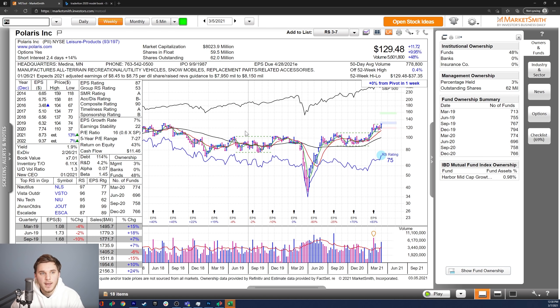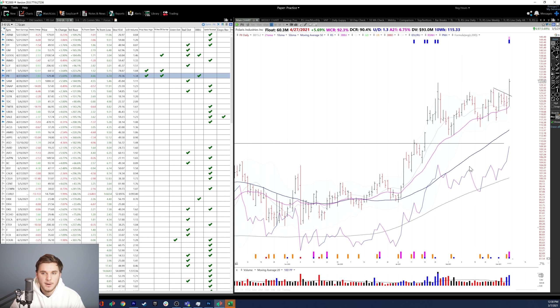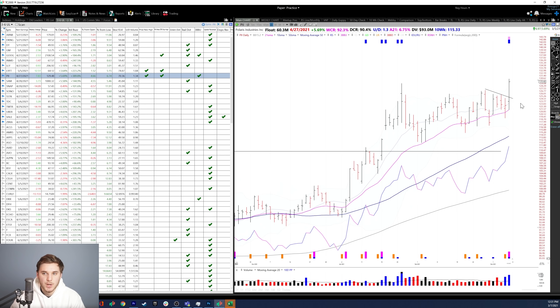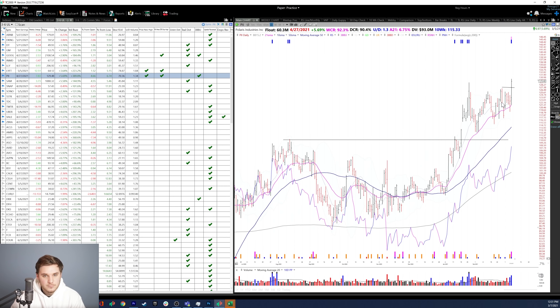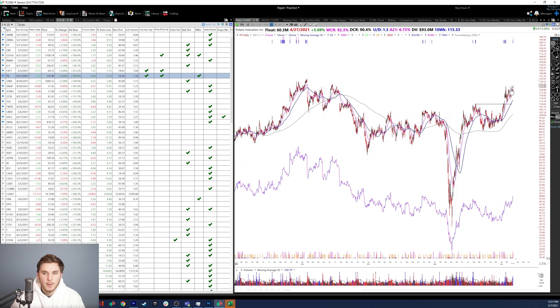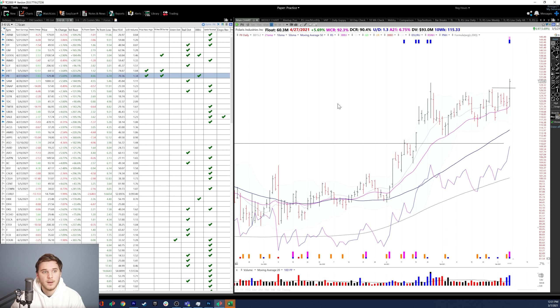Moving on, we've got PII, Polaris Inc. Going to a daily chart, you can see great earnings the past two quarters — over 70% both of them, and last quarter earnings up 83% as well. Decent growth estimates for 2021 and 2022 in terms of annual EPS. The composite rating is a 90, with one high quality fund in there. In TC2000, you can see it just tried to break out above this pivot with a downward trend line, and you could use this horizontal line at the high at 126.95. Breakouts usually fail during uncertain times, but if this can work, that's definitely a sign of RS.